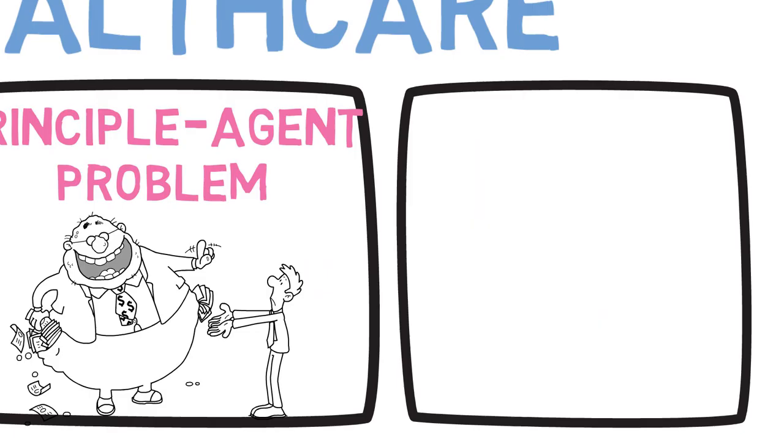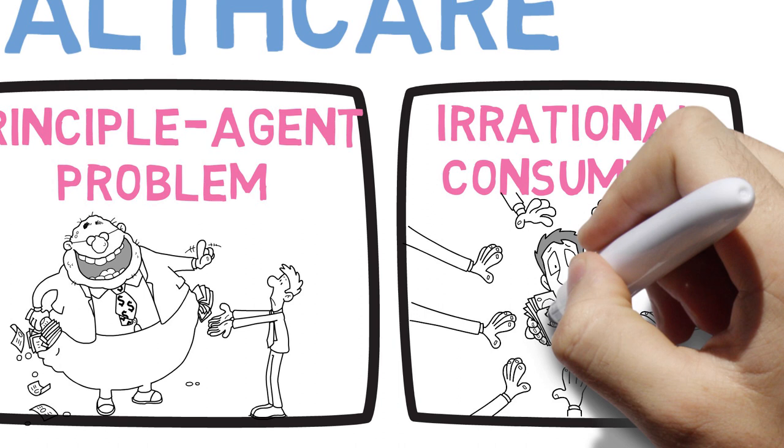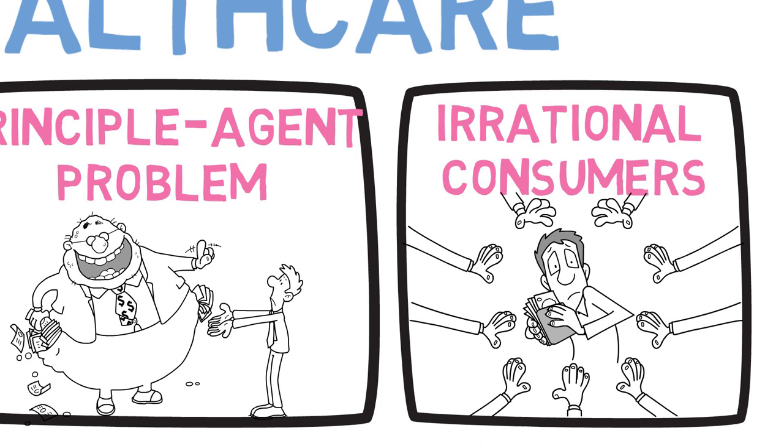And that is that for markets to work, you need to have rational consumers. And sick people are often not rational. Patients are emotional. Being faced with all sorts of worst case scenarios, they tend to overspend on healthcare for themselves and for family members — oftentimes spending themselves into poverty for the same or very marginal improvements in health outcomes or length of life. Unforeseen health expenditure is the number one reason for people being driven into poverty in the US.